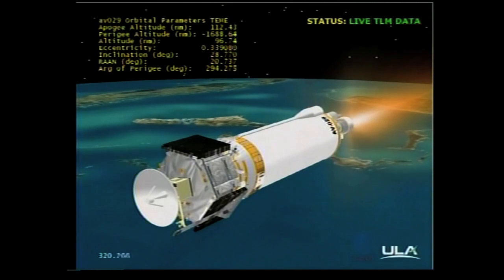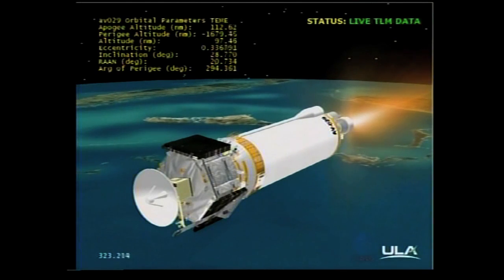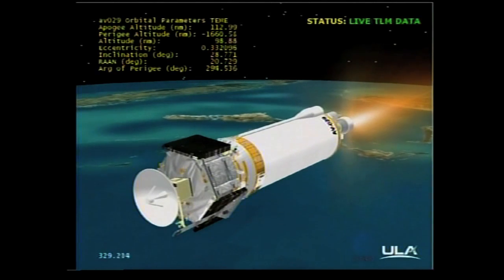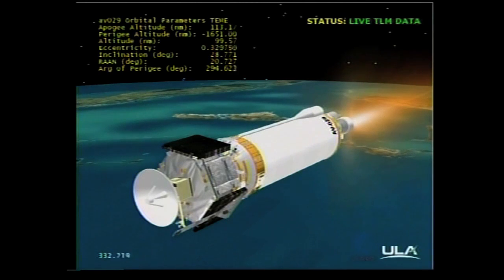Current altitude is 112 miles. Downrange distance is 589 miles. Velocity is 14,318 miles per hour. Range track shows the vehicle right down the middle of the corridor.